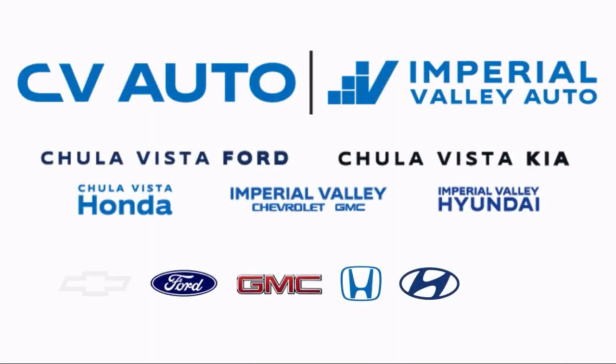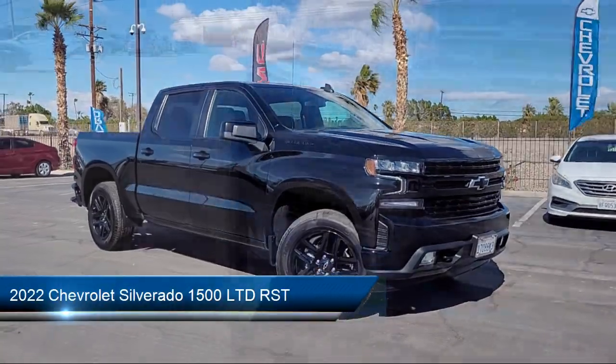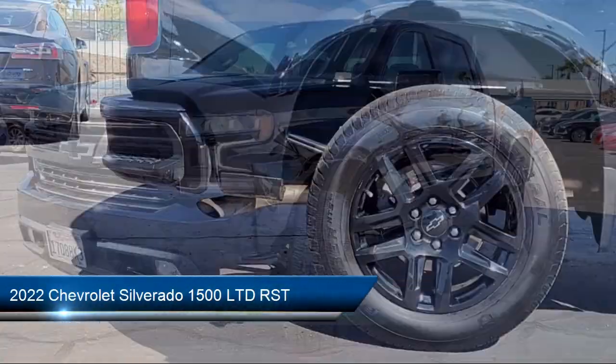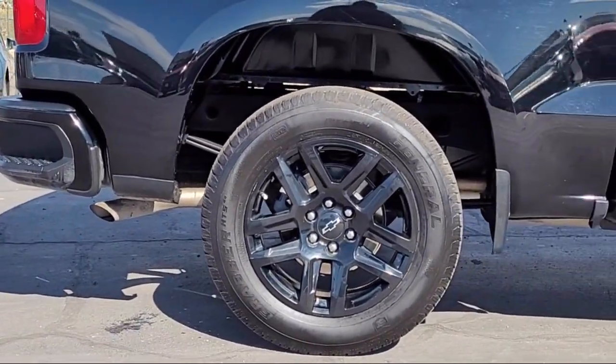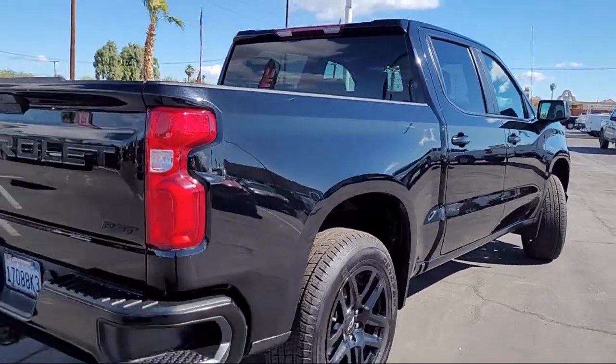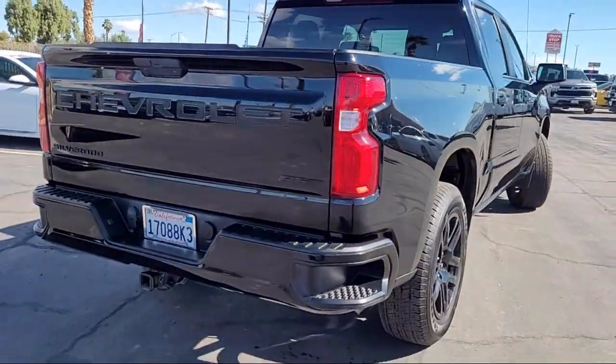Welcome to Imperial Valley Chevrolet GMC, and here's a look at one of our great vehicles for sale. It comes equipped with Preferred Equipment Group 1SP, All-Star Edition, leather-wrapped steering wheel, Chevrolet Infotainment 3 premium audio system, and power front windows with driver express up and down.